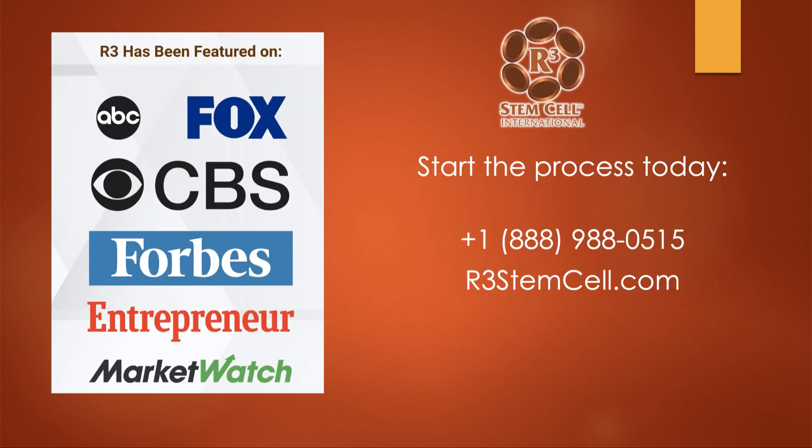What you end up with is anywhere from 90% to 95% viability. If we have to cryopreserve, it kills about 5% of the cells — we over-culture to compensate for that. These are pure, potent stem cells below the fifth generation. R3 has been featured on every major media channel, and this year we were named the USA's leading regenerative therapies provider. Visit us at r3stemcell.com, live chat with us, fill out a contact form, or call us at 1-888-988-0515. Thank you so much for watching.